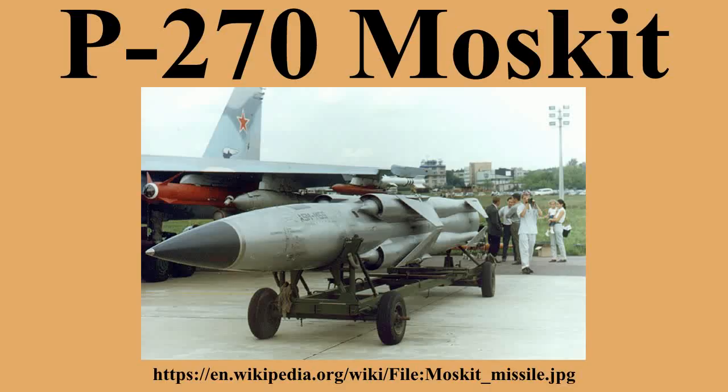The Moskit was designed to be employed against smaller NATO naval groups in the Baltic Sea and the Black Sea, against non-NATO vessels in the Pacific, and to defend the Russian mainland against NATO amphibious assault. The missile can perform intensive anti-defense maneuvers with overloads in excess of 10g, completed within 9 km before the target.